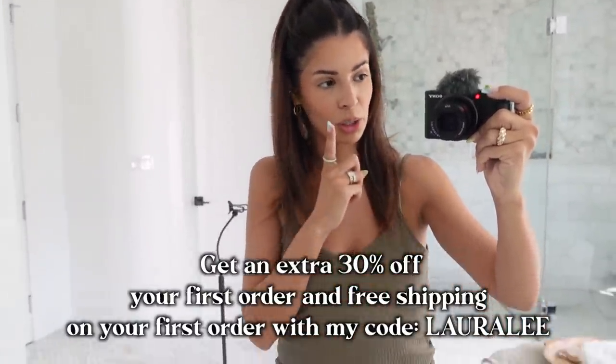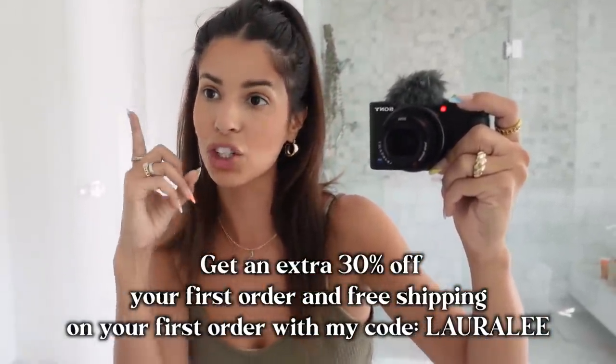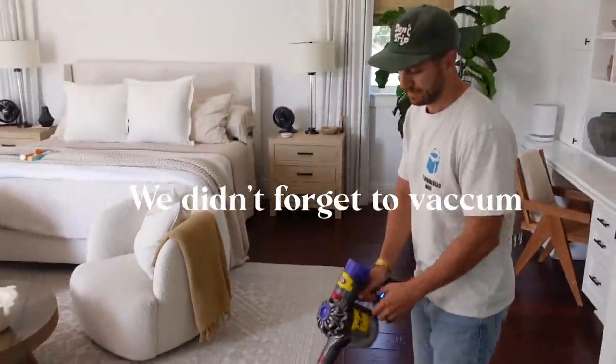Thank you guys for watching — hopefully this inspired you, or you just enjoyed the video. Either way, don't forget to check out ThredUp, use my code LAURALEE for 30% off your first order plus free shipping. That's an amazing deal and I will catch you in my next video. Bye guys!